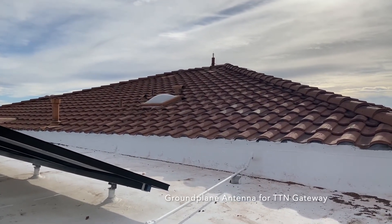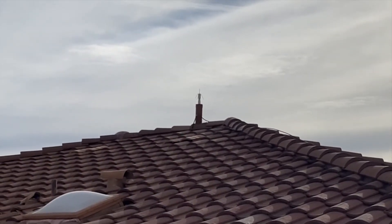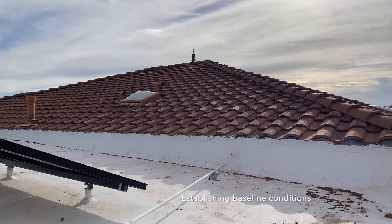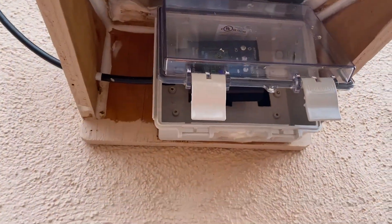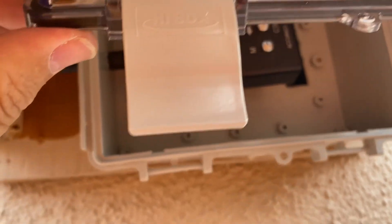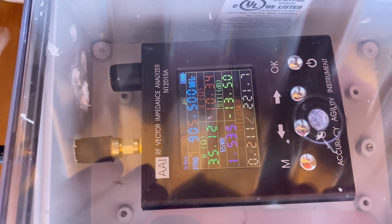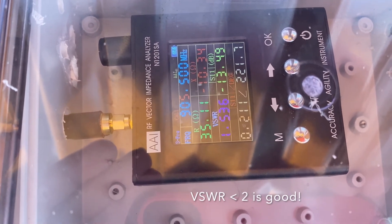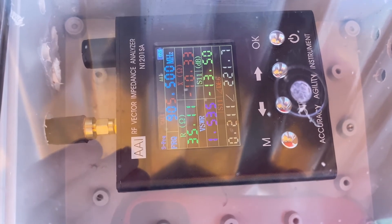I'm checking out the little homebrew antenna — it's been up there for about a year now and it looks like it's holding up pretty well. I'll eventually replace it with a 5.8 dBi antenna; I just want to see how this one performs relative to a commercial alternative. Looking at the VNA reading on the antenna at a frequency of 905.5 MHz, the VSWR is 1.535 on the little homebrew ground plane antenna. The VSWR is good for the selected frequency, so we'll see how it performs.